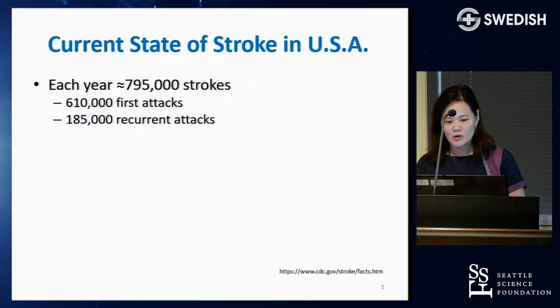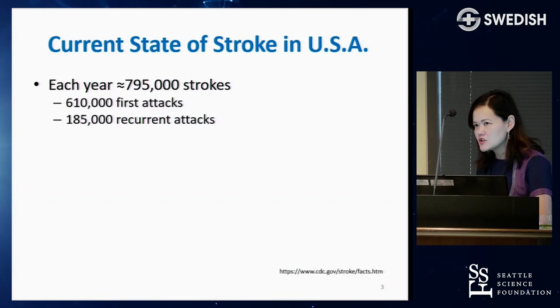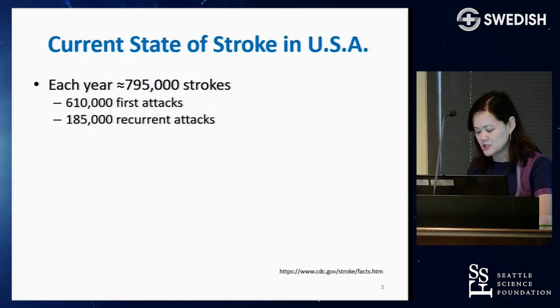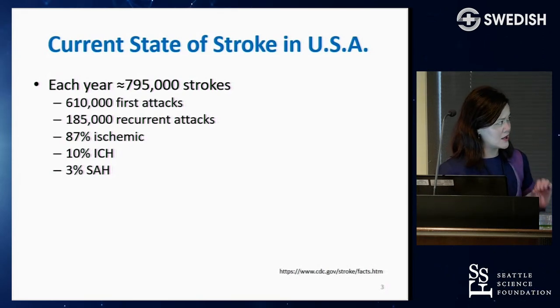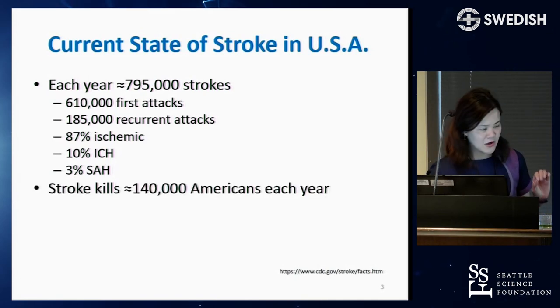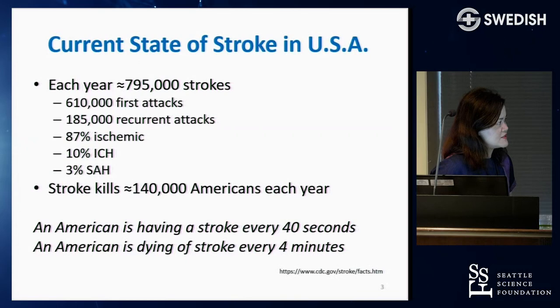What is the current state of stroke in the United States? Every year, according to the CDC, there are about 800,000 strokes occurring, with the majority being the first stroke for our patients. 87% of strokes are ischemic strokes, with a much smaller number being hemorrhagic. Stroke kills 140,000 Americans each year — an American is having a stroke every 40 seconds and dying of a stroke every four minutes.